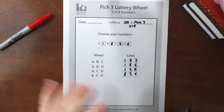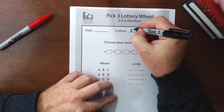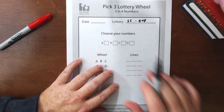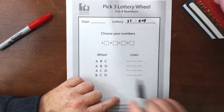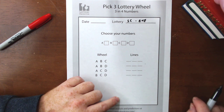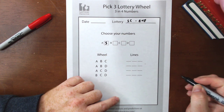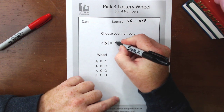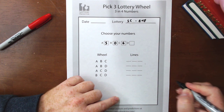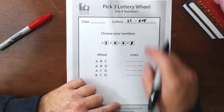Let's do another example with another state so you can see exactly how it works again — this time we're going to be doing South Carolina. We'll be doing the South Carolina Evening Lottery. I went ahead and looked at South Carolina on lotterypredictor.com and pulled out the frequency chart and picked out the four hottest numbers. We started with a 5 which has shown up 15 times in the last 30 days, then a 0 which showed up 13 times, then a 6 which showed up 10 times, and an 8 which also showed up 10 times in the last 30 days. Those are our hot numbers for the South Carolina Evening Lottery.